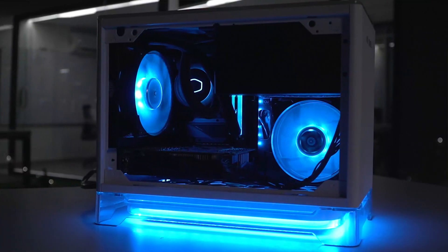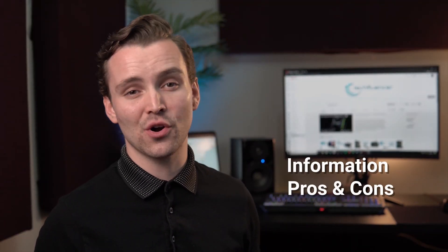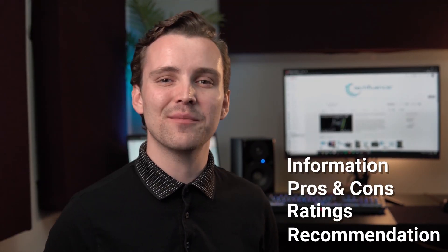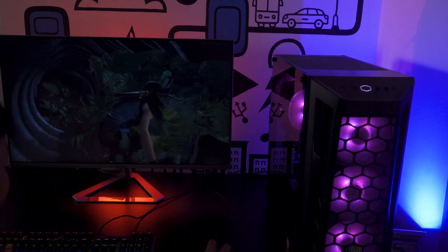Techfluencer delivers a complete buying guide for tech enthusiasts. Here, we try our best to make you pick the best PC components, laptops, and other tech gadgets with brief technical information, pros and cons, ratings, and recommendations. Our tech expert team tests, reviews, and benchmarks thousands of products to come up with a list of the best and latest products, along with recommendations for the viewers. To know what is the best choice for you, watch the full video and check the description for the purchase links.